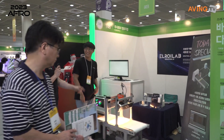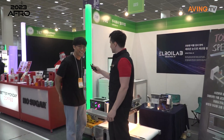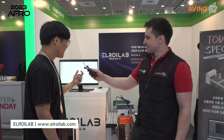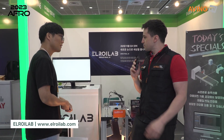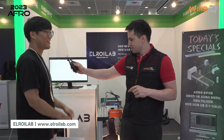Hello, Elroilab. How do you pronounce it? Elroilab. Yeah, Elroilab.